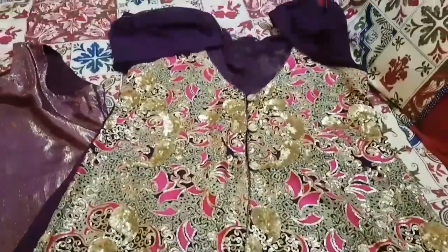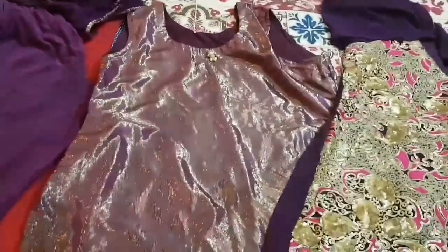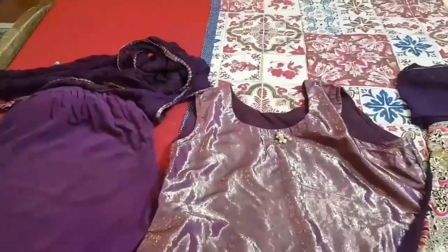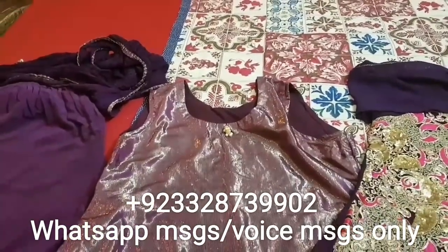This is a dress by Needle's Impression, gifted to me by my baby on her wedding. Below it has a very nice lining and this shirt is full. If you have seen such dresses, you can go to my page — the link is in the description box below. You can copy it and order it.